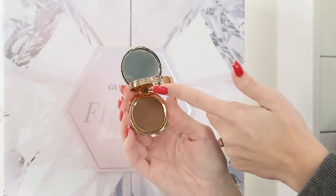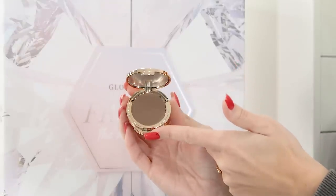In day one we have the Iconic London Precision Duo Contour Pot in the shade Medium Shadow. This is a duo pot with a cooler pale tone on top and a warmer tone on the bottom, both with a little shimmer. You could use them as eyeshadows too but they're marketed as contouring for the complexion. I didn't even know Iconic did this — and it's full size, so a pretty cool first day.